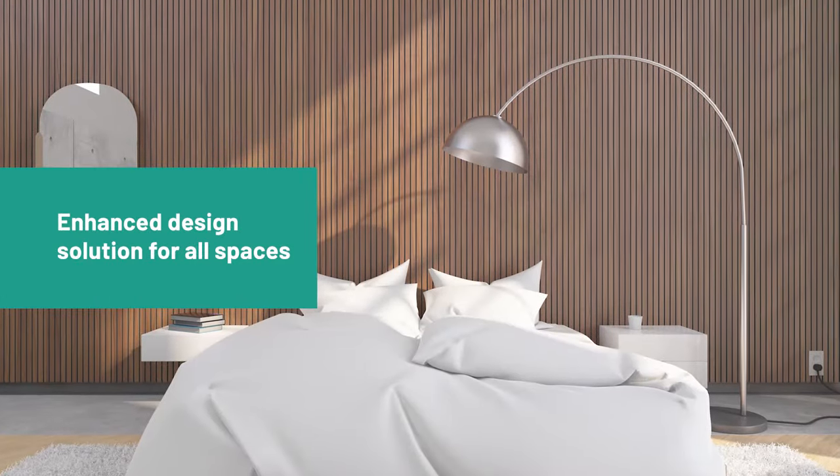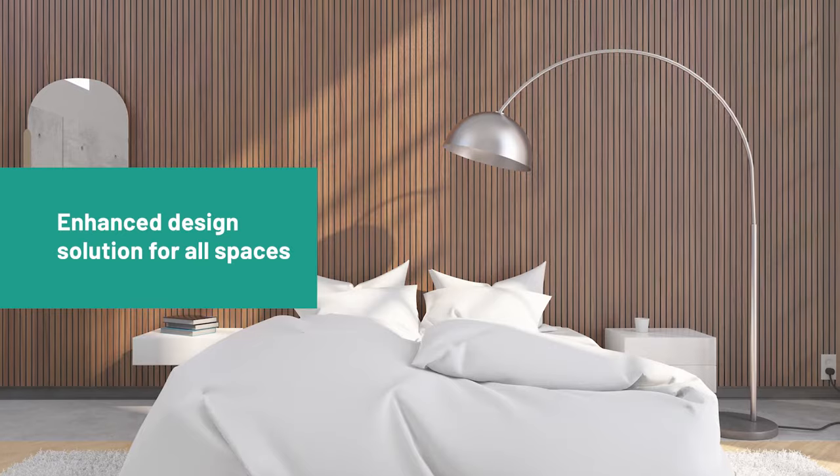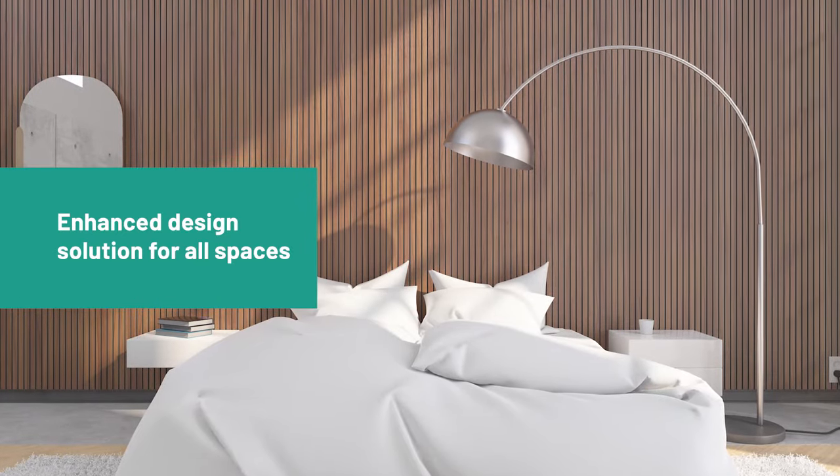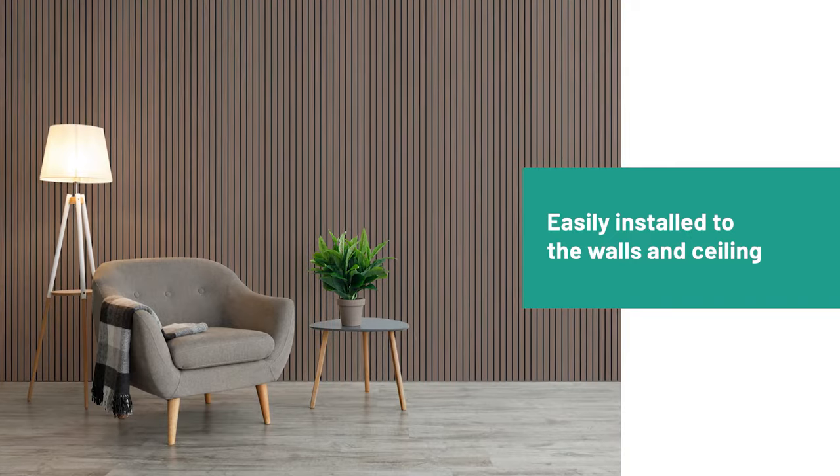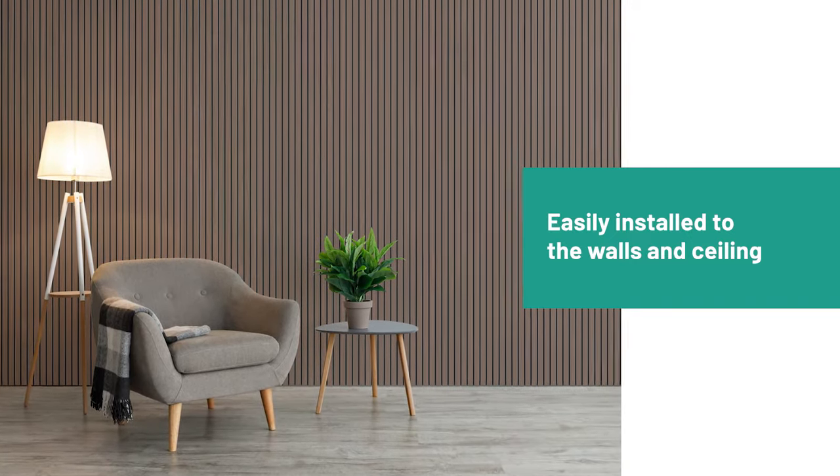VickStrip is an enhanced design solution for offices, restaurants, hotels, and homes. The panels can be easily installed to the walls and ceiling with glue or screws, leaving the joints almost invisible.